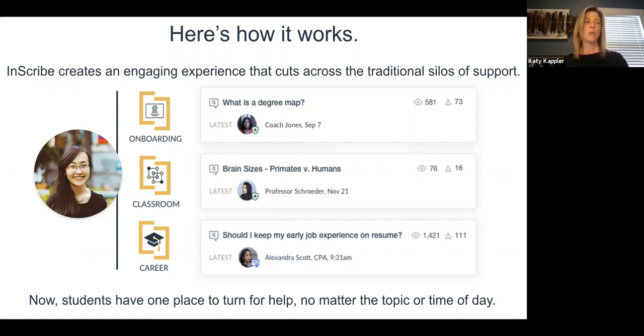Inscribe can really be deployed at any stage across a student's journey. Sometimes that means working specifically in one area like onboarding. Sometimes a student's Inscribe community cuts across many aspects of that learning journey. Our goal is to help simplify for students the process of knowing — when I have a question, when I want to reach out to somebody, what do I do and where do I go? And Inscribe is a great solution for that.